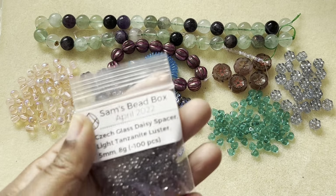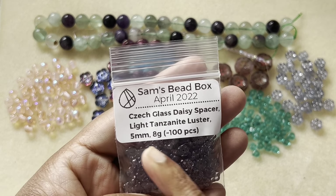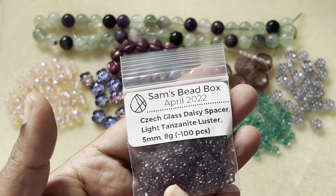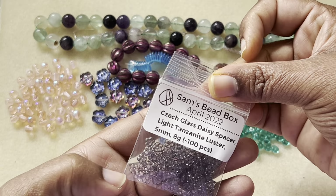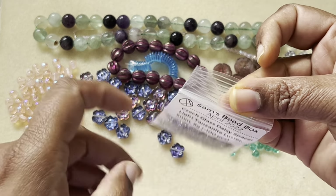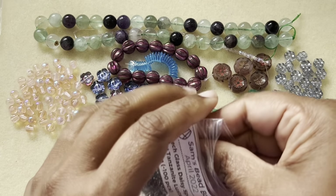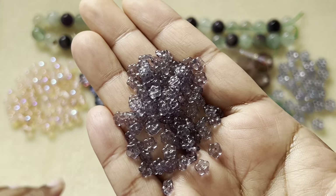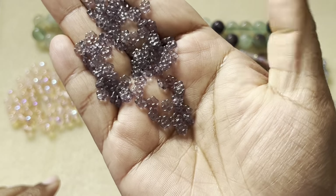We have Chickla's daisy spacer, light tanzanite, in a flower shape — daisy spacer tanzanite cluster, 5 millimeter, 100 pieces. That's a lot! See how cool they are — very, very pretty.